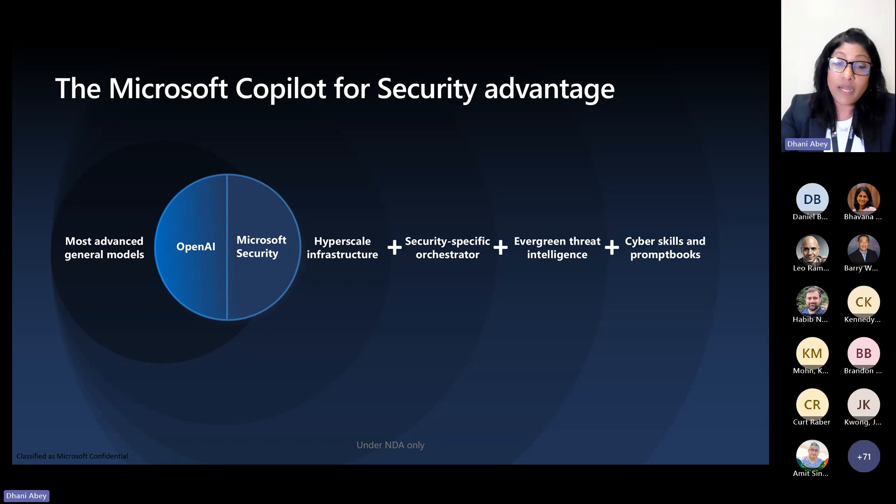Cyber skills — things like reverse engineer malware, analyze a script, write a script, turn natural language into SQL or KQL — these may take analysts or engineers time even if they know how to do it, or be difficult for those newer to the industry. Now it's built into this platform with a click of a button, making analysts faster, more proficient, and able to address incidents quicker.